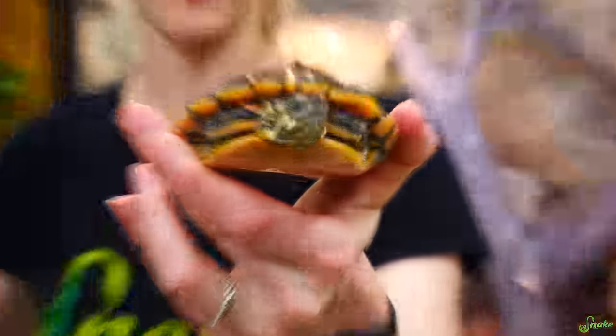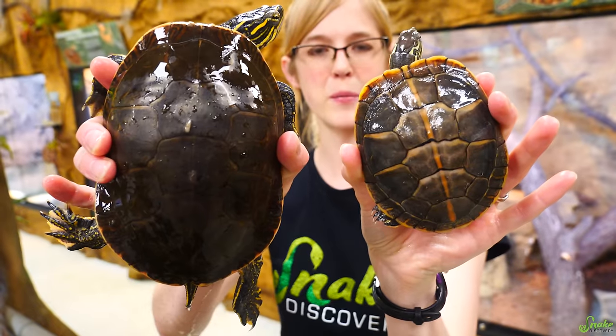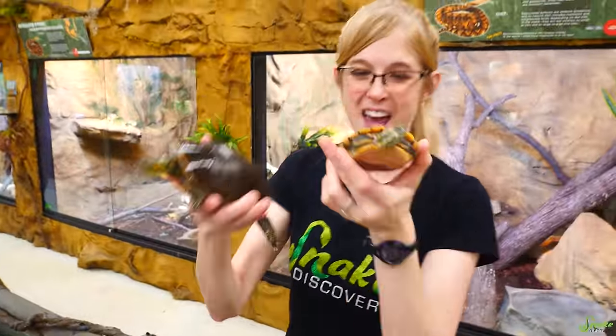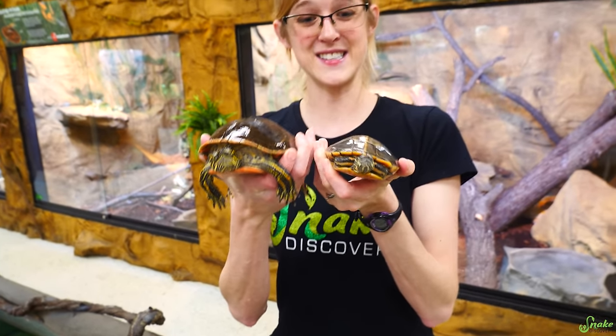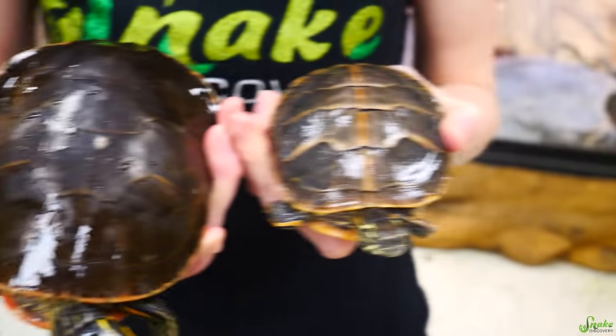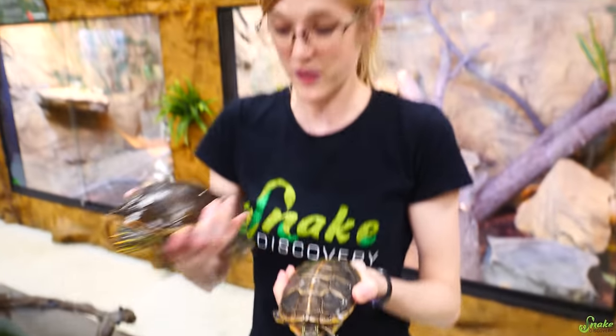Our next species is the southern painted turtle — yes, another type of painted turtle. The biggest difference is that the southern painted turtle has a dorsal stripe running down its back, while the western does not. They're also generally smaller. They're called the southern painted turtle because they live in the south and are a type of painted turtle. The fun fact is that nobody seems to know why they have that stripe — it's a mystery stripe.